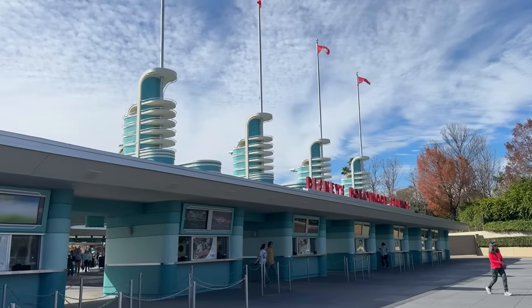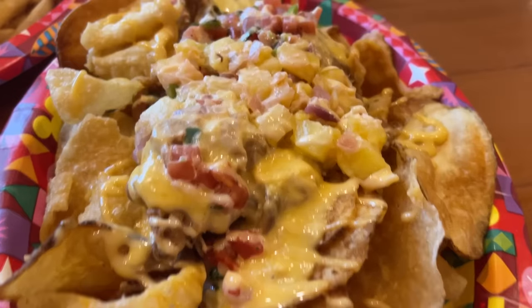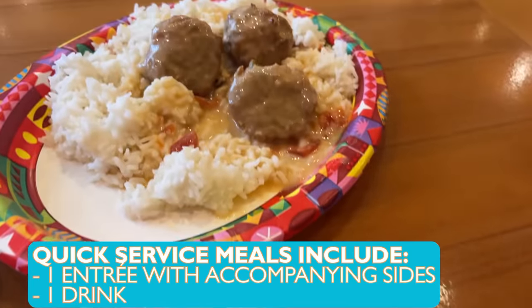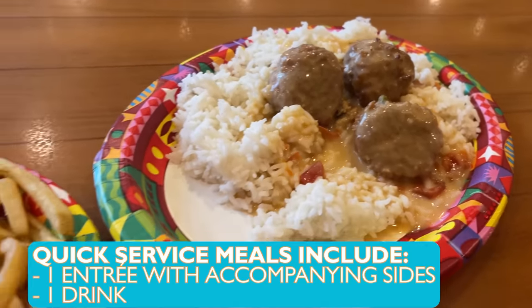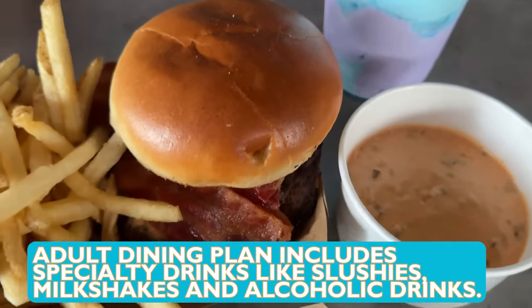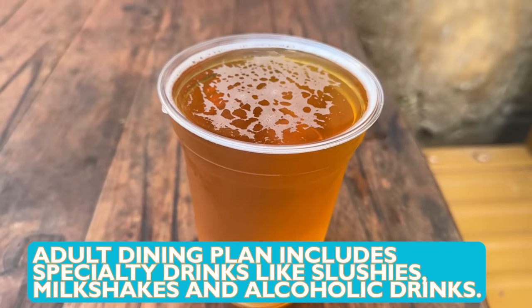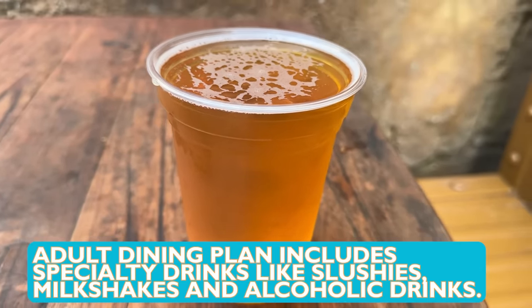We have arrived at Disney's Hollywood Studios for our first quick service meal of the day. Quick service meals include one entree and its accompanying side, and a beverage. If you are on the adult dining plan, that beverage can be a specialty beverage, which includes slushies and milkshakes and the like. And if you are of age — 21 years or older — it can be an alcoholic beverage.